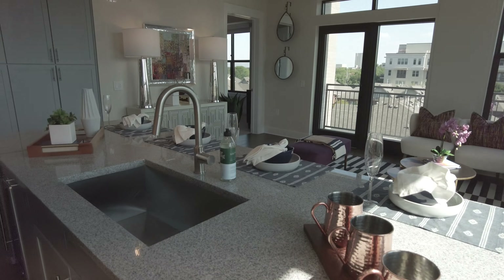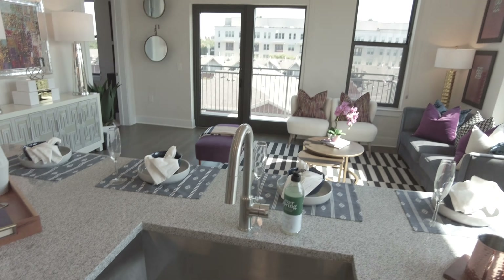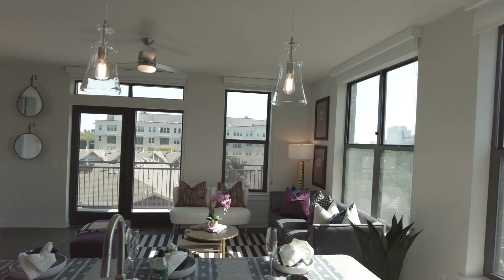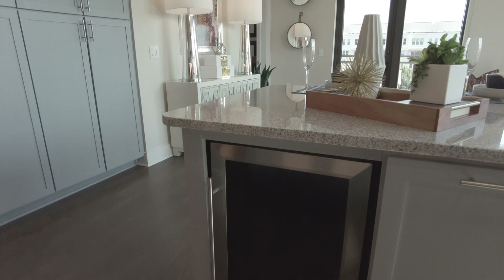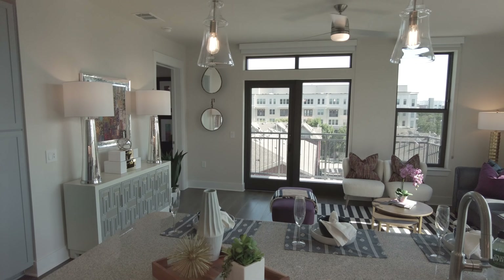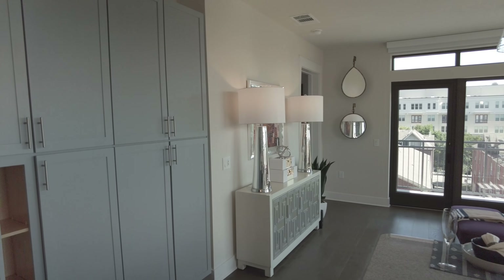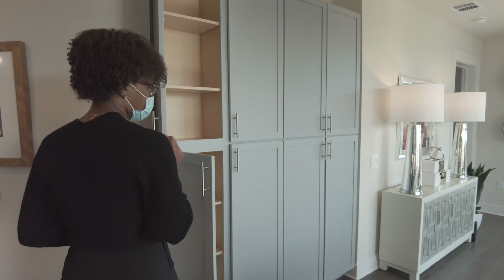And it's got that deep sink that I've fallen in love with. All of our two-bedrooms will come with a wine fridge, so everyone will have that in the two-bedrooms. Really nice, and I love this one because it also has a little bit of storage at the entry — you can get all of your storage in here.